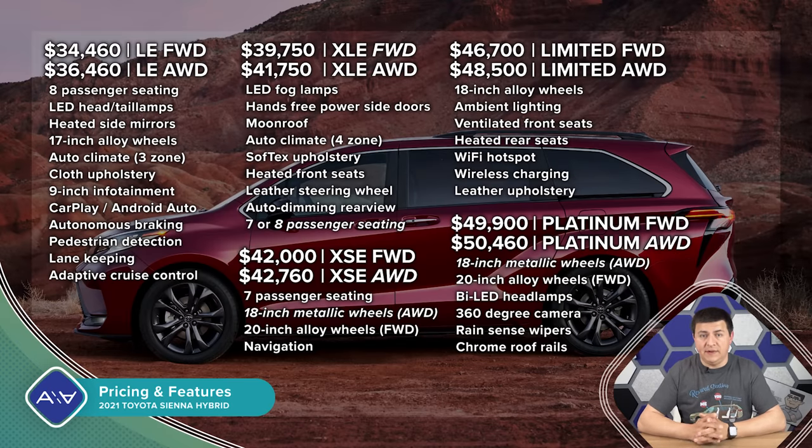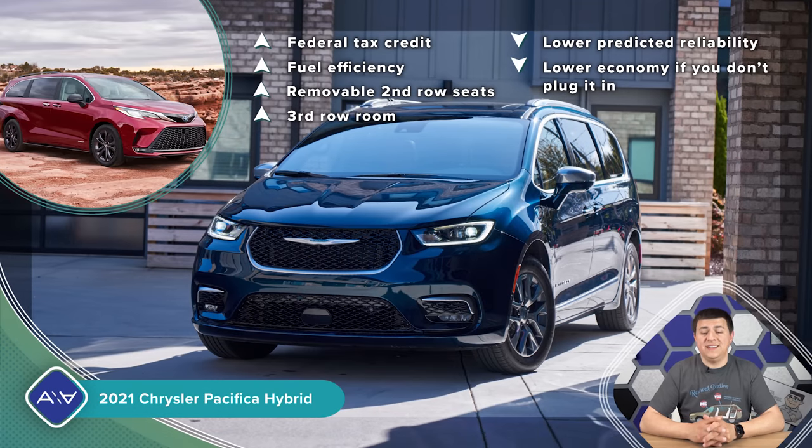Thanks largely to the new hybrid system, the Sienna starts more expensive than the previous generation at $34,460. The key thing to know about eight-passenger configurations is that there are only three: the base trim with or without AWD, and the XLE trim in front-wheel drive only. If you want AWD and eight seats you must get the base trim. Fully optioned, the top-end model reaches $52,450 — one of the most expensive minivans in the US. However, thanks to its high fuel economy it's one of the least expensive three-row vehicles to operate that doesn't require a plug.